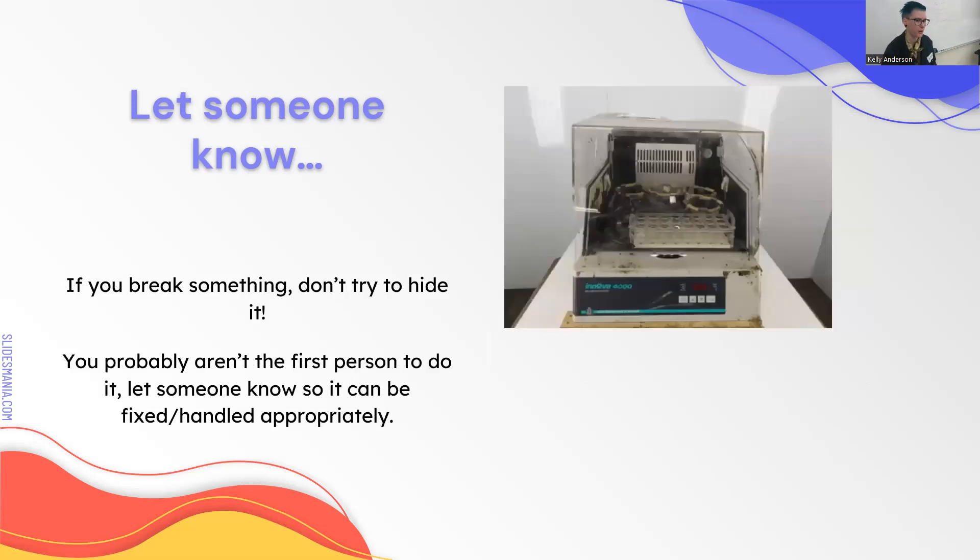If you break something, don't hide it. Sometimes instruments are finicky and have a special way to program or handle them. If you think something's broken, just ask someone about it—they probably know, like, you just can't touch that button. Let people know if you think something is broken so it can be fixed, or they can tell you how to use it appropriately.